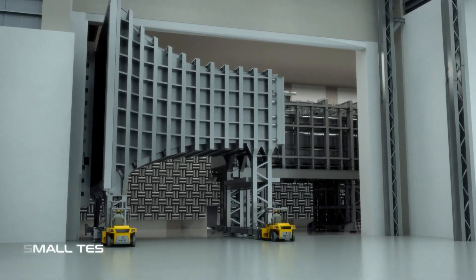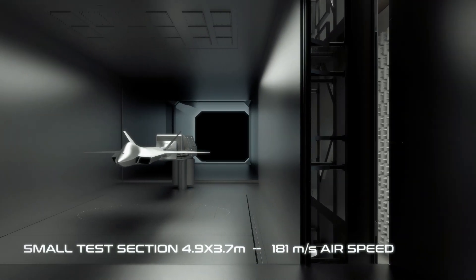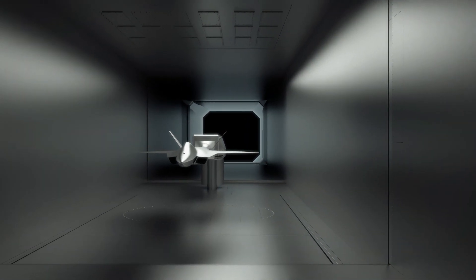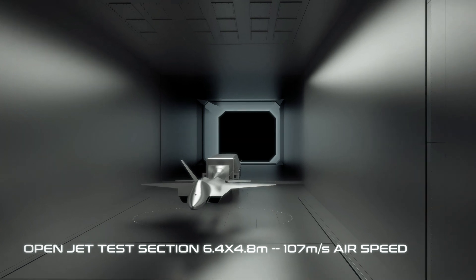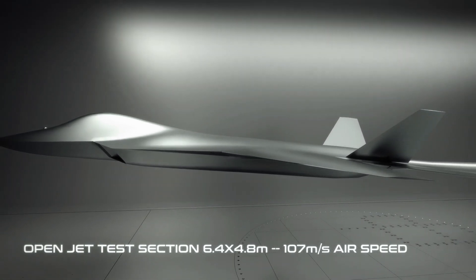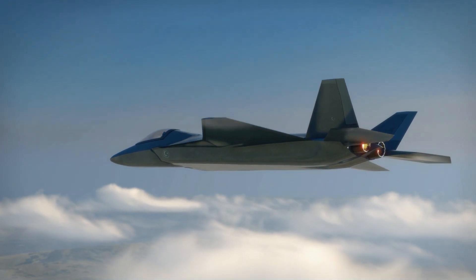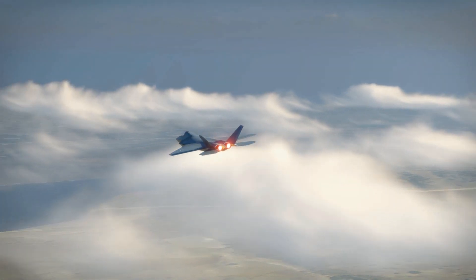Test sections of three different sizes will meet the needs of various test types. The products developed in the defence industry and other critical sectors will be tested here nationally and significant contributions will be made to pioneering projects in the field of engineering.